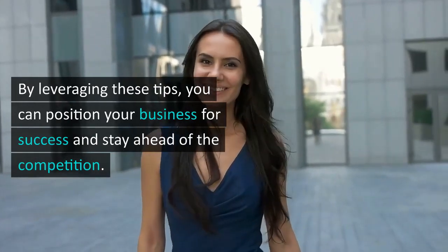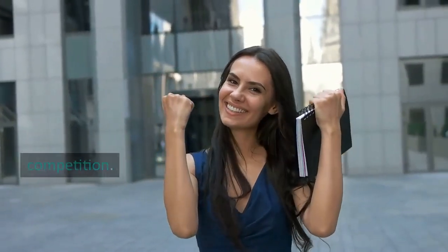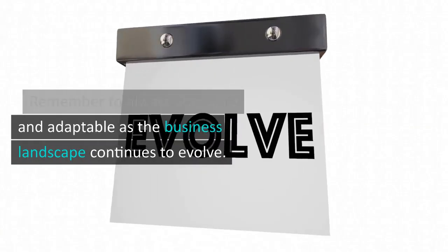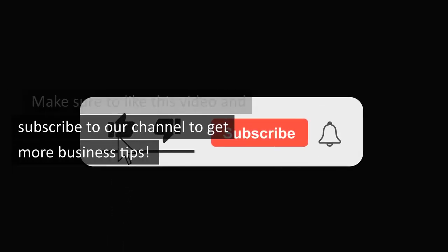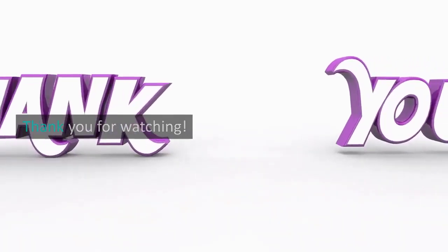By leveraging these tips, you can position your business for success and stay ahead of the competition. Remember to always stay agile and adaptable as the business landscape continues to evolve. Make sure to like this video and subscribe to our channel to get more business tips. Thank you for watching.